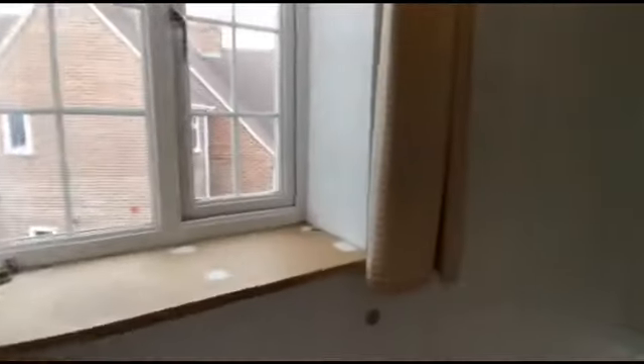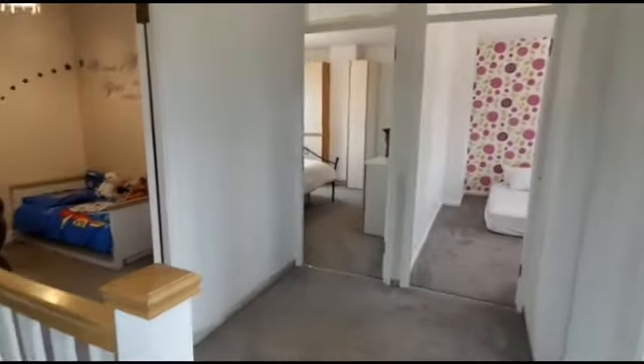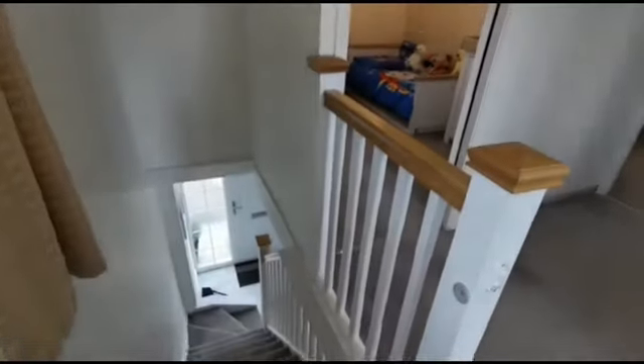Starting back where we were to begin with the corner, just looking back at the bedrooms and then also down towards the stairwell.